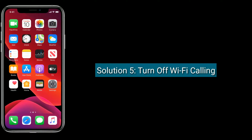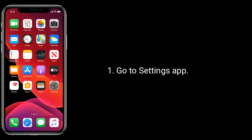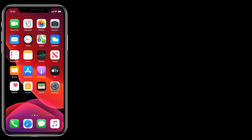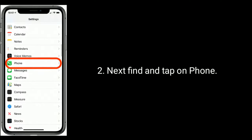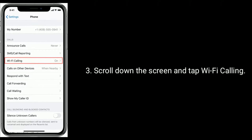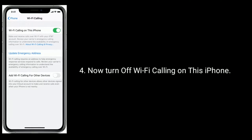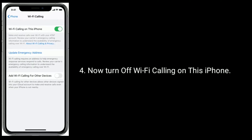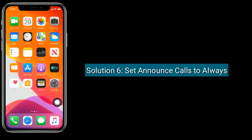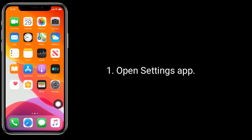Solution five is turn off Wi-Fi Calling. Go to the Settings app, find and tap on Phone, scroll down the screen and tap on Wi-Fi Calling, then turn off Wi-Fi Calling on this iPhone.